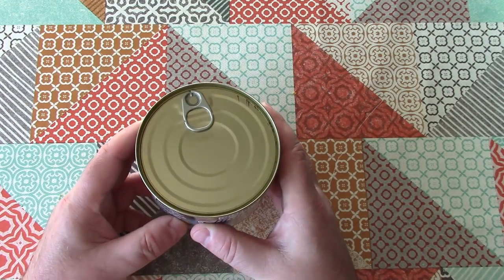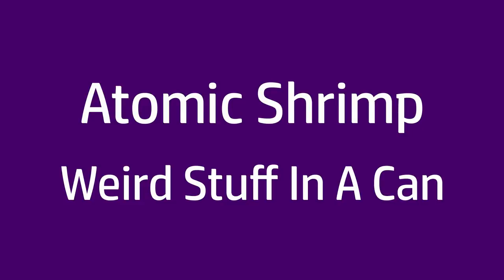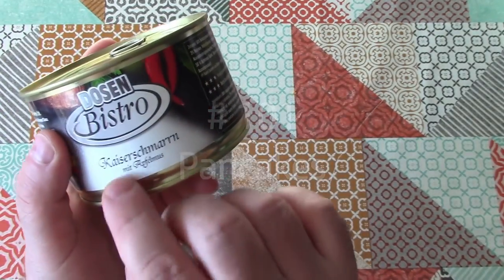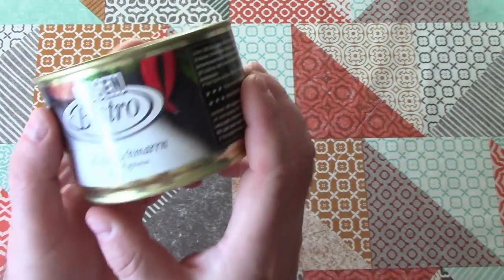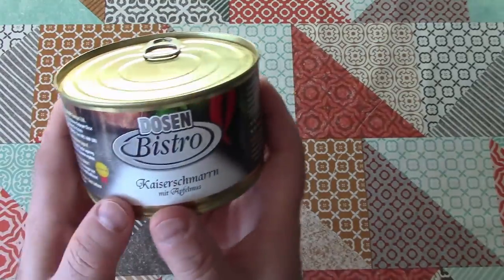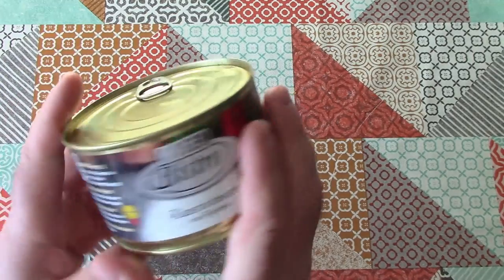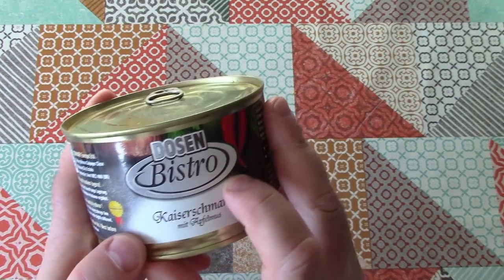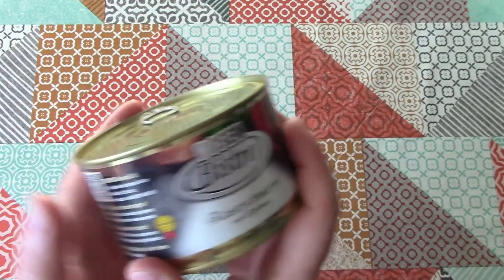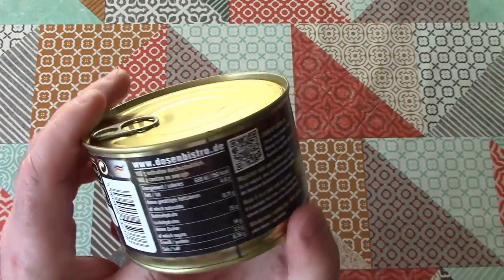Welcome back to Weird Stuff in a Can. Today's weird stuff is pancakes — or Kaiserschmarrn, mit Apfelmus, with apple sauce maybe. Anyway, these are pancakes in a can, apparently, from Dose & Bistro, which is the house brand of my favourite post-apocalyptic bunker store, conserver.de, where you can stock up your bunker with all kinds of goodies like birthday cake, which we looked at in a previous video. But today we're looking at pancakes.